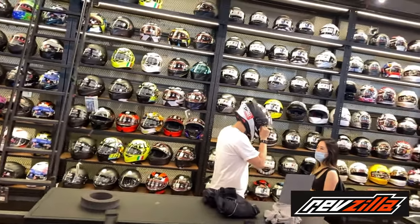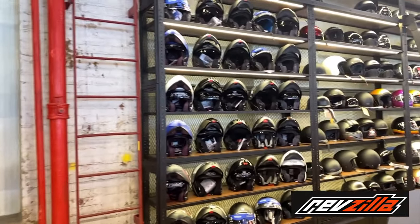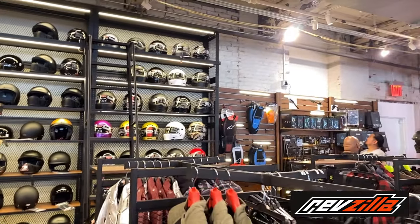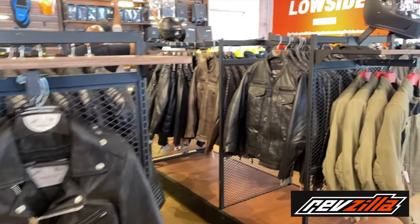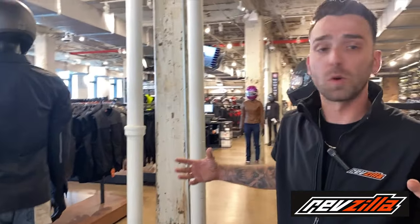Then we've got more of the street and cafe look with the Bells, the Biltwell Gringo, the Simpson Bandit — all over there. Right over there is where we start getting into the armor and a few add-on pieces. We don't have hard parts here — we get that question a lot. Unfortunately, the store is so big we ran out of room very quickly with everything we have. If there's something you want to order, any part that RevZilla.com offers, we'll ship it right to you or hold it — whichever you prefer. Here is your leather: from First Manufacturing to Rolling Sands to Merlin to Street & Steel to Firstgear — that's pretty much the quick tour of the store.